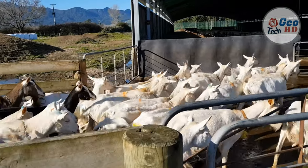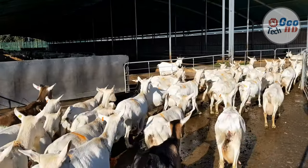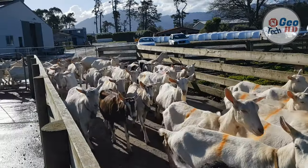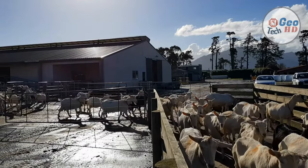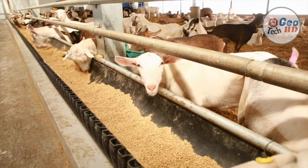In 2011, there were more than 924 million goats living in the world, according to the UN Food and Agriculture Organization. Goats are among the earliest animals domesticated by humans. Neolithic farmers began to herd wild goats primarily for easy access to milk and meat, as well as their dung, which was used as fuel.